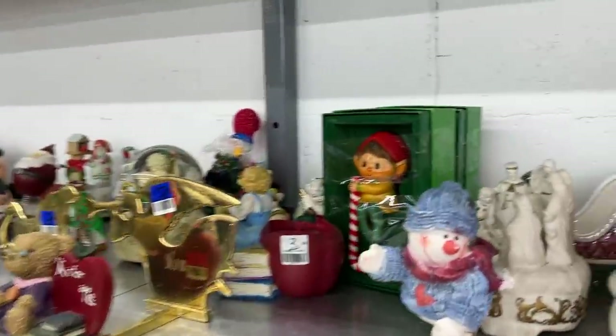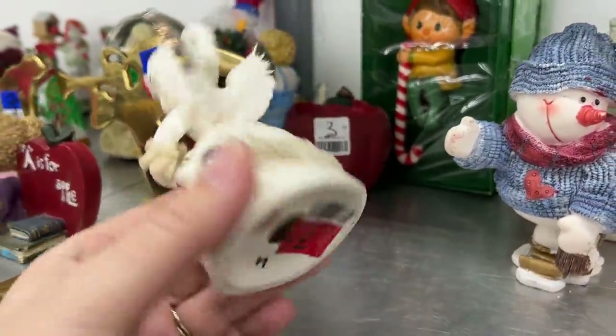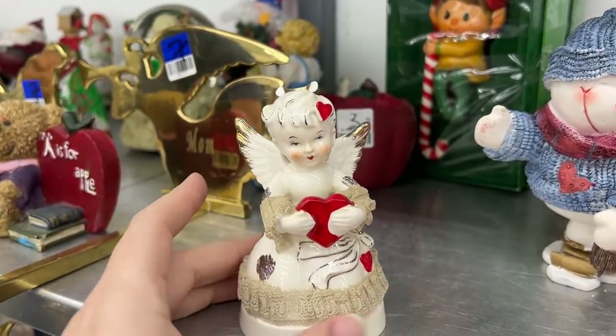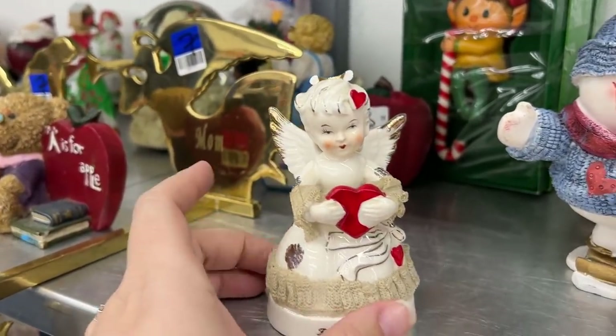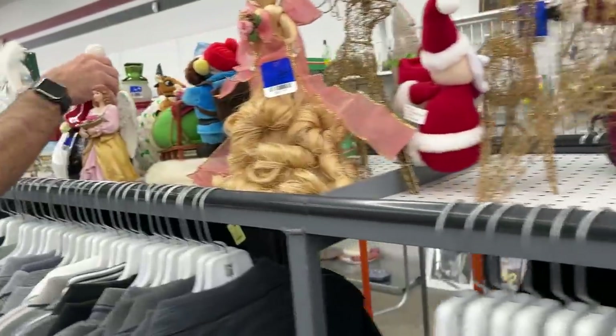Let's see. Oh, it has some little — oh, what are you? Your halo's broken. You're a February angel. You're cute too. I like this one. Darn it. Let's see what's up here.